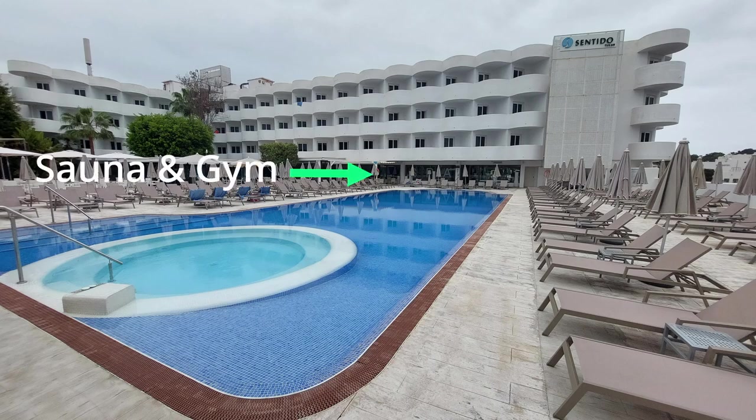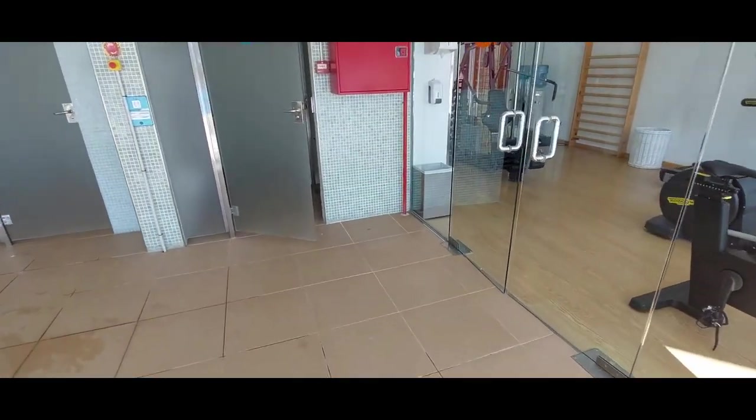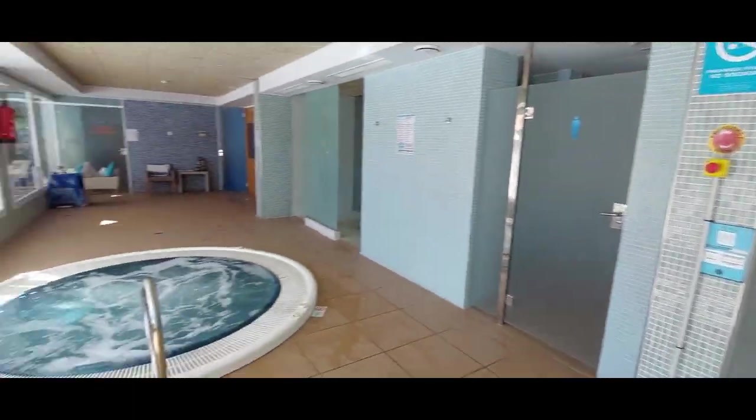The entrance to the gym, jacuzzi, sauna and spa can be found to the right of the main building in the pool area. There are also toilets located here.